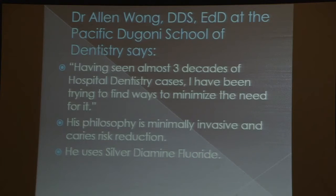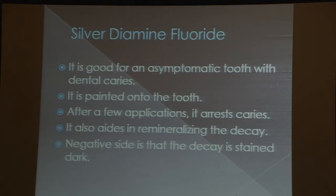Dr. Wong also believes in minimally invasive caries risk reduction and the use of silver diamine fluoride. It's a black material that contains fluoride, applied to the teeth. Cavities don't go away, but as long as you don't feed them they don't get bigger. As long as they're asymptomatic and small, silver diamine fluoride can arrest them, though it requires multiple applications. It can remineralize the decay; however, the negative side effect is that the decay stains dark — almost black — so it's not aesthetic, especially on front teeth, but it does work.